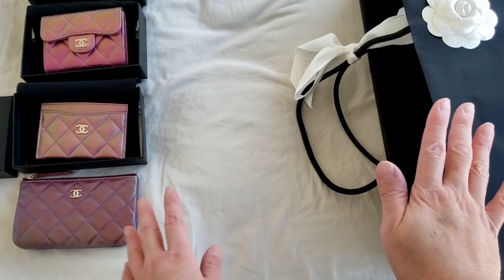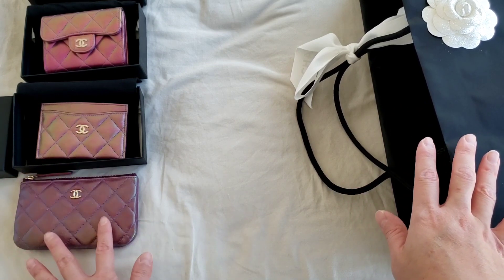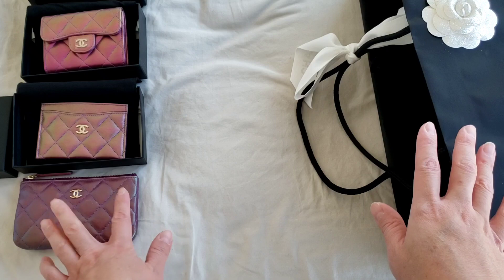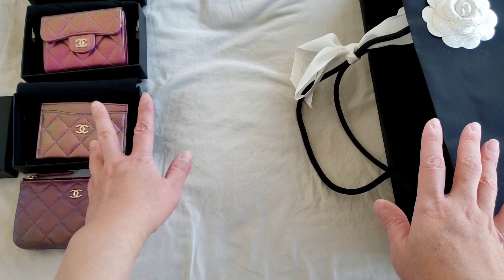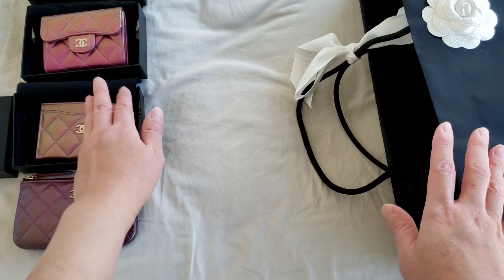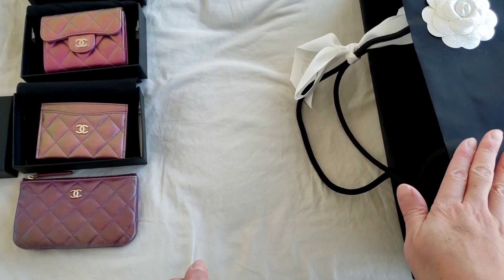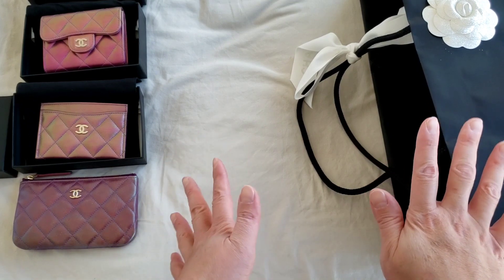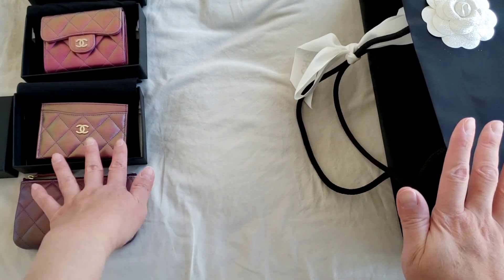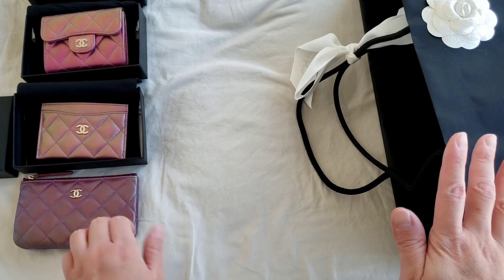However, for the iridescent purple, Chanel actually released the SLG first. As you can see, I've got three of the SLG, and you can see the differences — even though they are all iridescent purple, they are just so different in the iridescent effect. So I'm curious to see the mini rectangular and what kind of iridescent purple it resembles, whether it's closer to the card holder or to the mini.